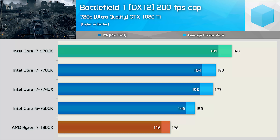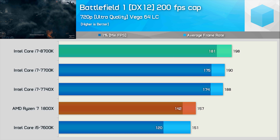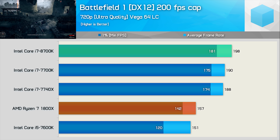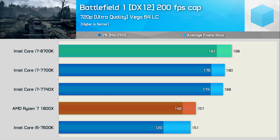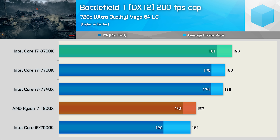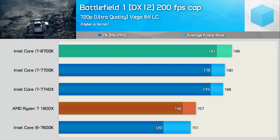Although the Ryzen 7 1800X looked almost pathetic with the GTX 1080 Ti, it's a bit of a different story with Vega 64 — here it's 20% slower than the 8700K. While that's still a fair margin, it is much better than what we saw previously with the GTX 1080 Ti. The 7700K is also quite a bit faster than the Radeon graphics card as well, but the 8700K is again limited by the game's artificial frame cap. One thing's for sure — the 8700K is an incredibly powerful gaming CPU.